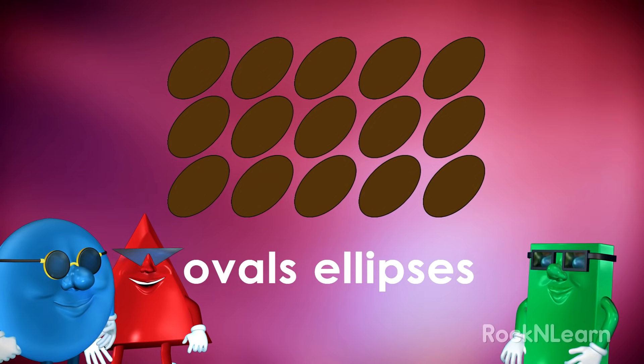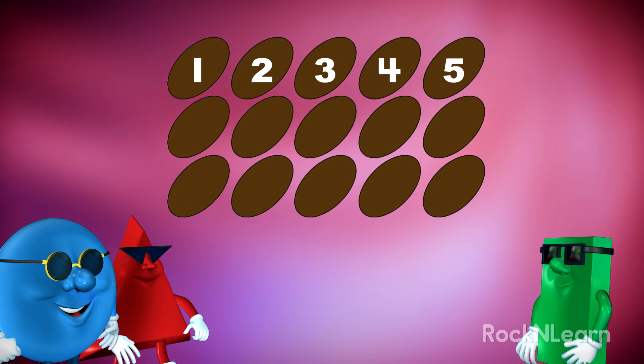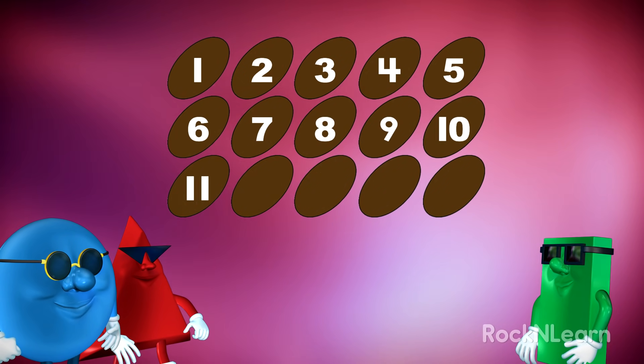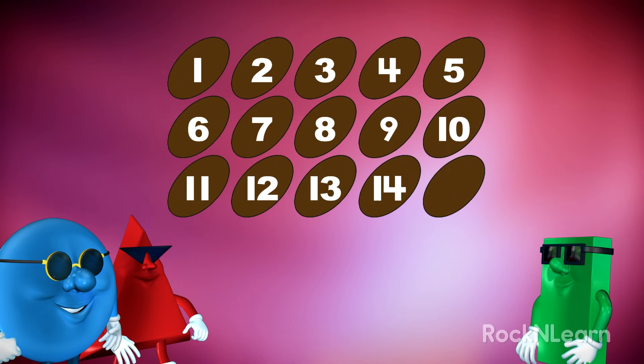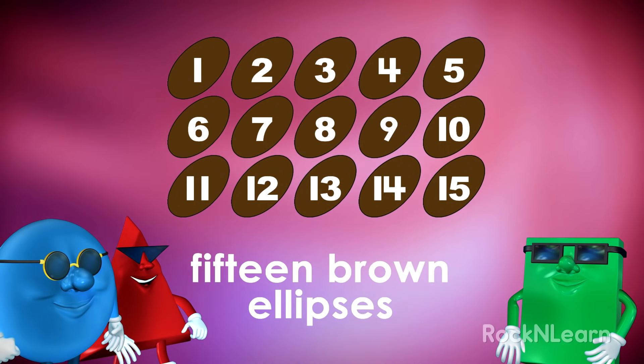How many ellipses or ovals are there? One, two, three, four, five, six, seven, eight, nine, ten, eleven, twelve, thirteen, fourteen, fifteen. Far out. Fifteen brown ellipses. How totally elliptical.